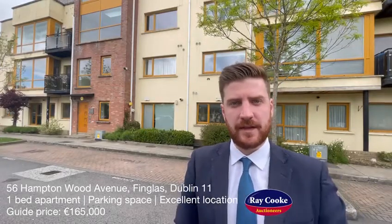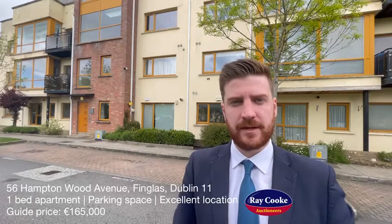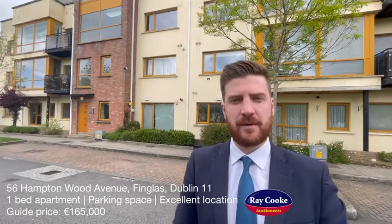Another great new listing today coming out of our Raycook Finglas office. I'm in the Hampton Wood development in Finglas Dublin 11, where we are bringing to the market apartment 56 Hampton Wood Avenue.